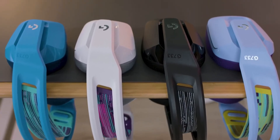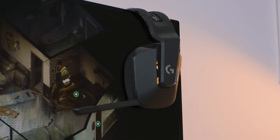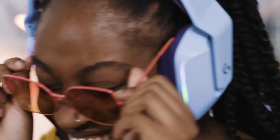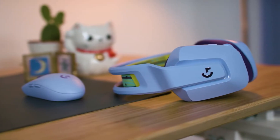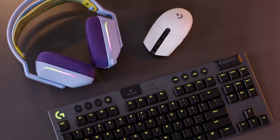It comes in a choice of four colours – lilac, blue, white and of course black. And they're fully customisable too, so you can create your own look to further complement your gaming space. Because it's wireless, the Logitech G733 lets you play without getting tangled up in a cable. Never a good look.